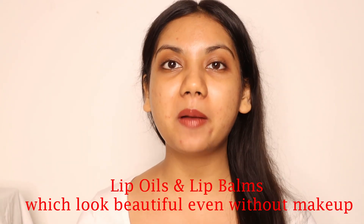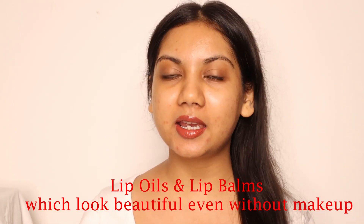Hi guys, welcome to Shara Beauty and Beyond. Today we are going to be talking about lip oils and lip balms which look beautiful on bare skin or without makeup. I have five options for you today and all of them look stunning. I feel they will look good on all skin tones and the best part is all of them cost under 300 rupees.